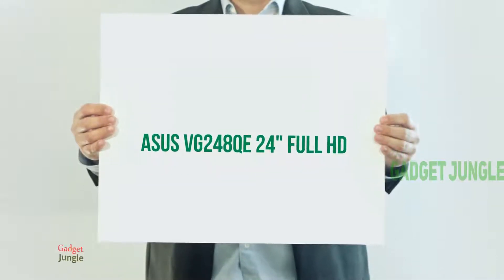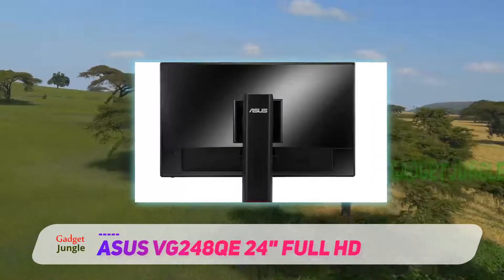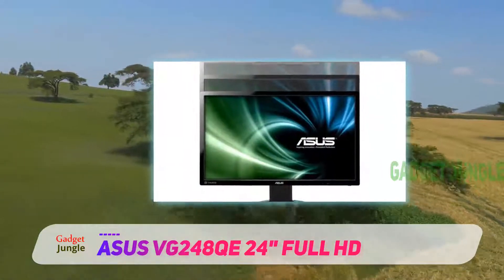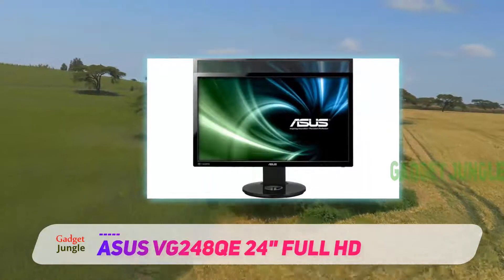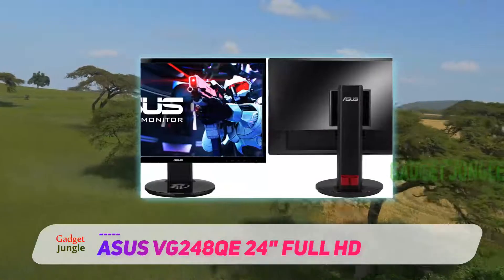The Asus VG248C 24-inch Full HD will get you into 144Hz gaming without breaking your bank. The monitor offers everything that you would need, including 144Hz and great inputs. Asus has a history of making quality screens and this one is no different.